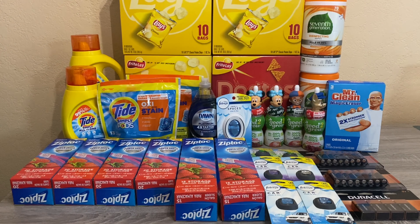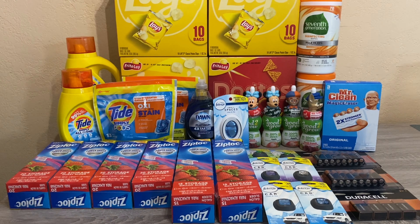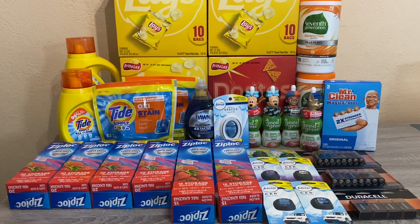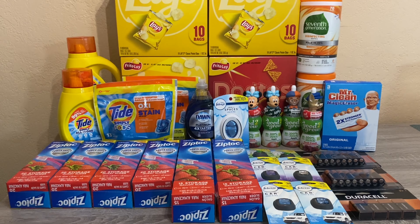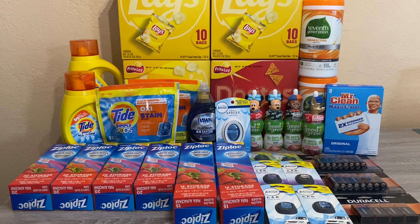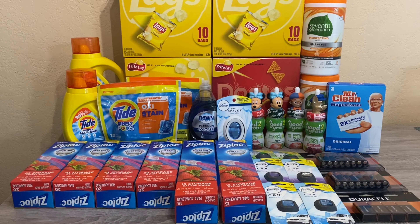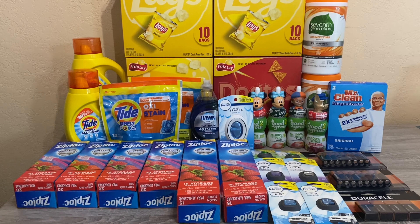I did go to a completely different Rite Aid that's not in my area to check for the 5-hour energy drinks. My regular store still didn't have them, and this other store didn't either. I've done multiple transactions and could not find them anywhere. It is a monthly deal, so I'm hoping they surface next week or the week after so I can use Catalina coupons to lower my out-of-pocket on other deals.